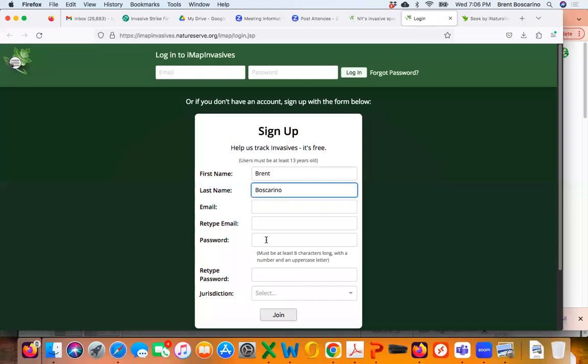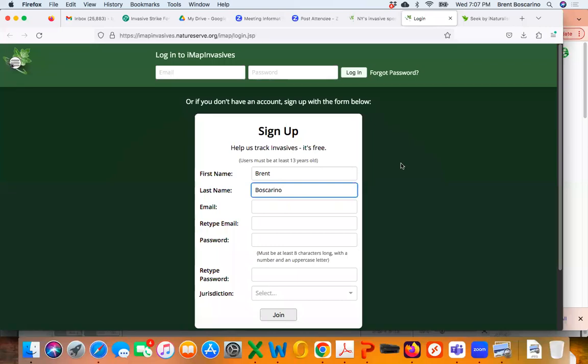The only other thing I'll mention is under the jurisdiction field when signing up: if your trail section is in New York State, pull down 'New York State.' If you're surveying in New Jersey, pull down 'New Jersey' — that is now an option. Once you hit the 'Join' button, you'll receive an email from New York iMapInvasives. Check your spam and inbox, and make sure you activate the account by clicking the link in that email.